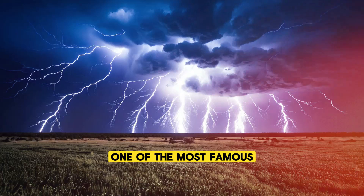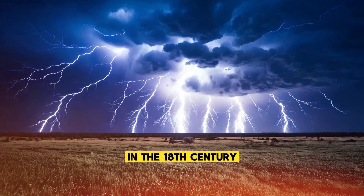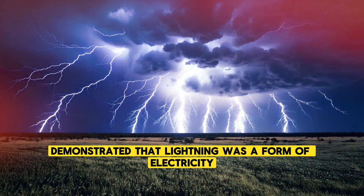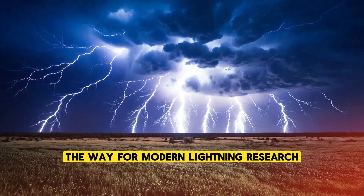One of the most famous early experiments was conducted by Benjamin Franklin in the 18th century. Franklin's kite experiment demonstrated that lightning was a form of electricity, a discovery that paved the way for modern lightning research.